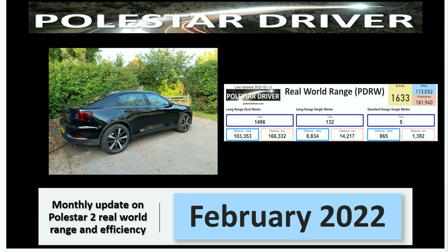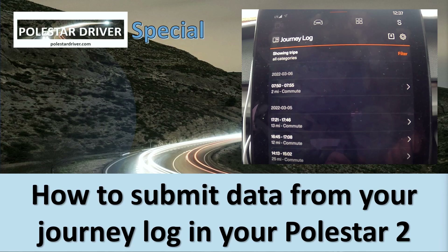Hello everyone and thank you for joining me today. We're going to look at the February range and efficiency of the Polestar 2 from real-world data submitted by everyone who contributes to this project. Before we get into the numbers for this month, let me bring you two bits of news coming up.